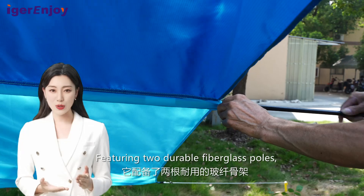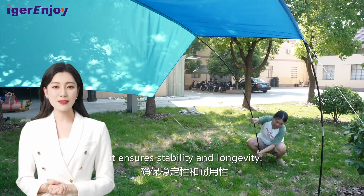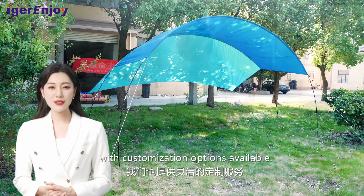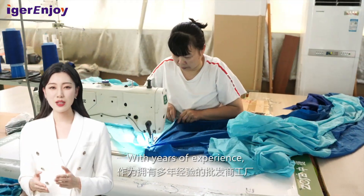Featuring two durable fiberglass poles, it ensures stability and longevity. The standard size is 2.7 meters by 4 meters, with customization options available.